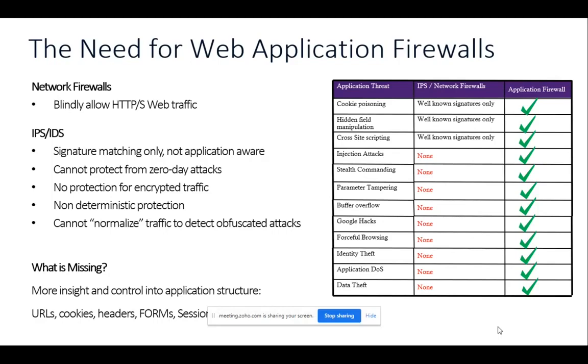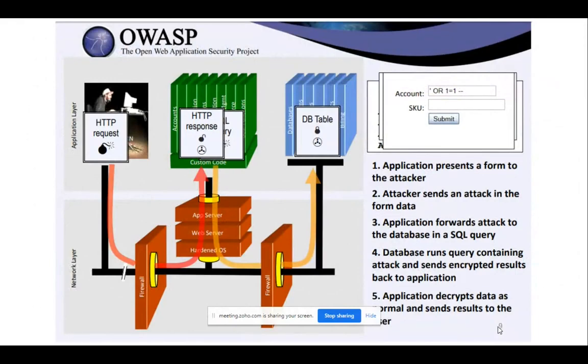Before we go to the layer 7 firewall, let me give you information about one of the top attacks on the OWASP Top 10 list from 2010 to 2017. OWASP stands for Open Web Application Security Project — it's a non-profit foundation that works to improve the security of software. They publish some of the top threats and help you protect your application. One of the top application attacks is SQL injection.